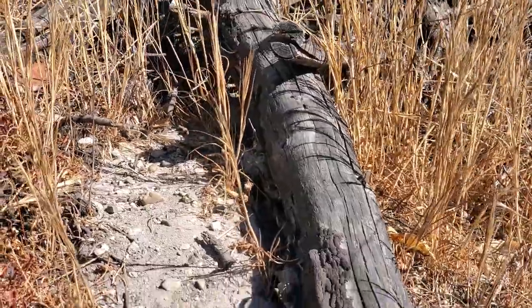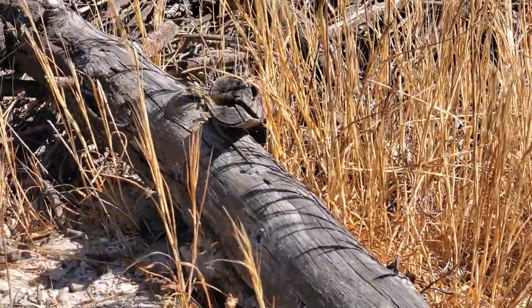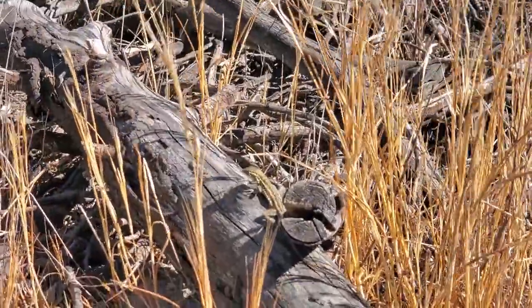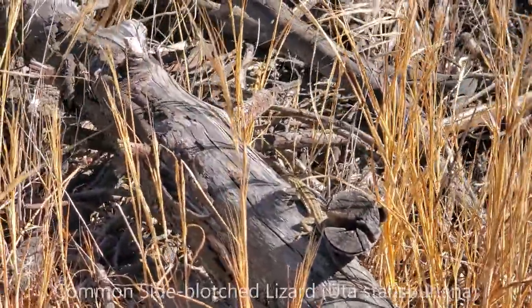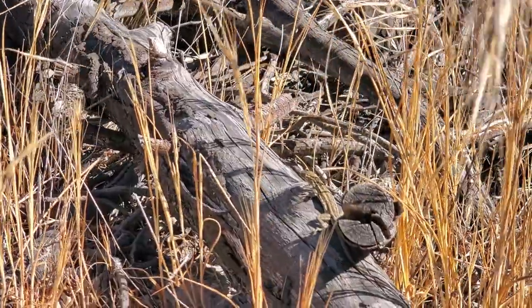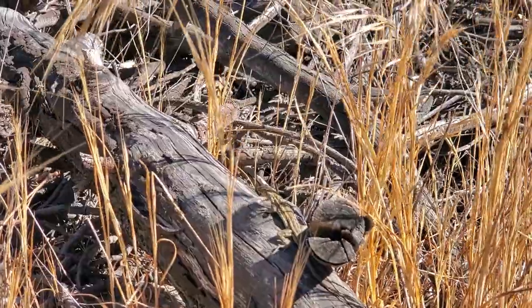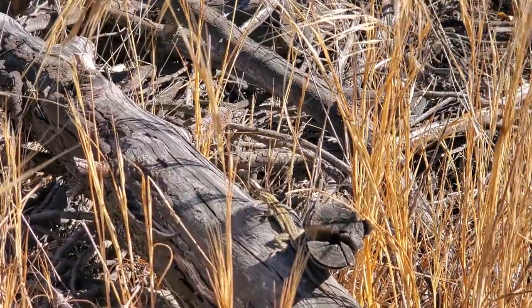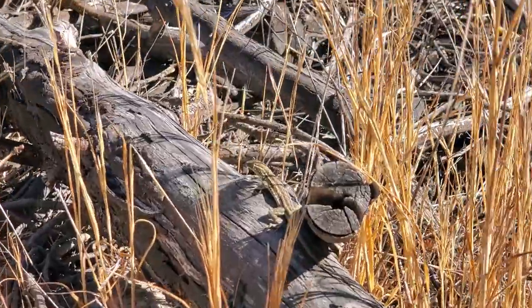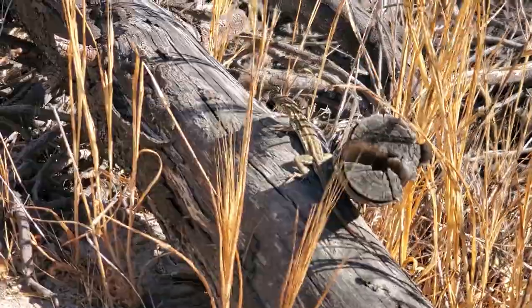Here I am in Santa Cruz County, trying to take a look at this introduced — likely introduced — sidewatch lizard. They may range into this area naturally, but there have been rumors, seemingly confirmed by somebody, that they were getting released here too.